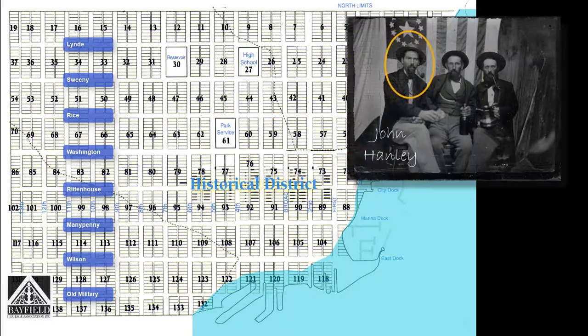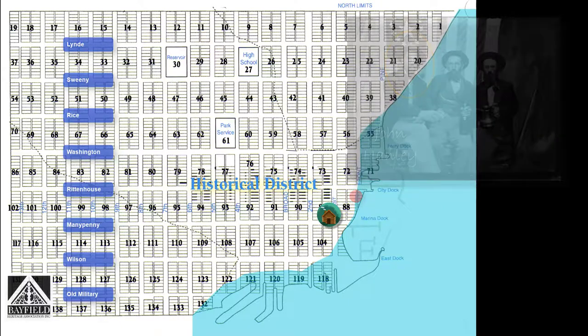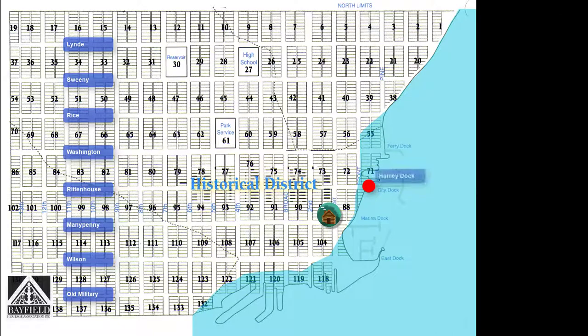Hanley and his men landed at what is now Memorial Park, which is block 88, lots 11 and 12, and they built their shanties approximately where the marina store is located on block 89. Two docks were built during the town's first year. The Hanley crew built a dock at the foot of Rittenhouse Avenue, and Charles Child built a second dock at the foot of Washington Avenue.